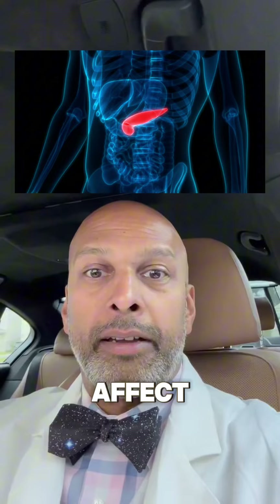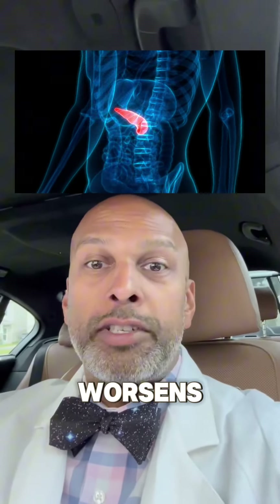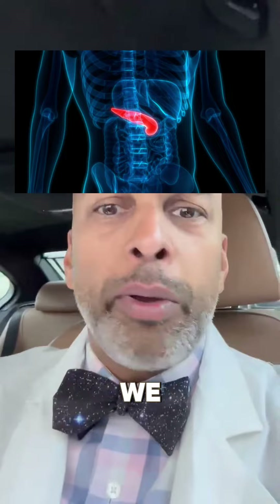A lot of these plastic containers contain BPAs or PFAs, and these can be really toxic to your liver. Anything that can be toxic to your liver begins to affect your metabolism, and then leads to insulin resistance and actually worsens diabetes. That's not what we want, is it?